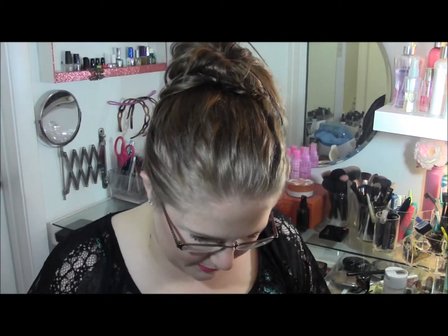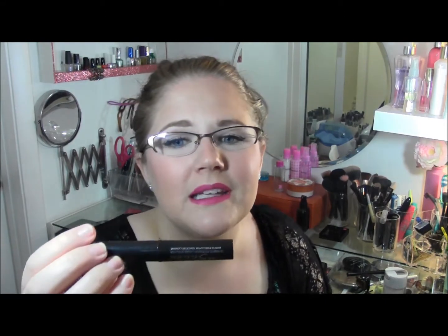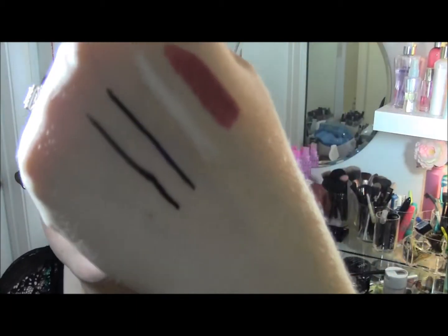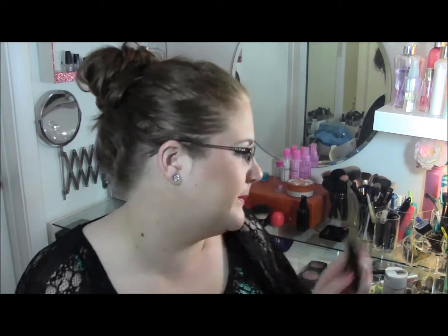Staying with eyeliner — and this is going to be a shocker because it has a cult following — it's the Maybelline Line Stiletto liquid eyeliner. It has a felt brush tip. The reason I don't like it is that it's not a true black; I have to do three or four coats before it's really black — it's more like a dark green. The brush tip is also way too wide to do a really good wing. Other people love it, so I may have gotten a bad batch.